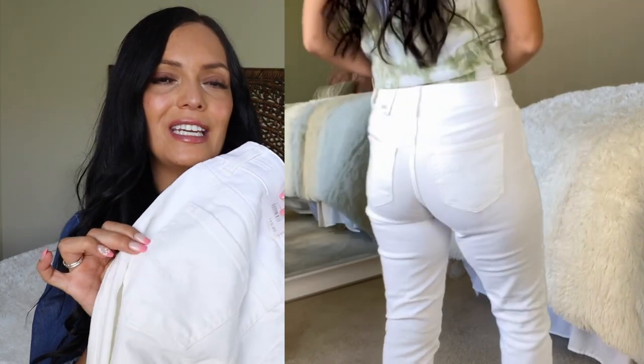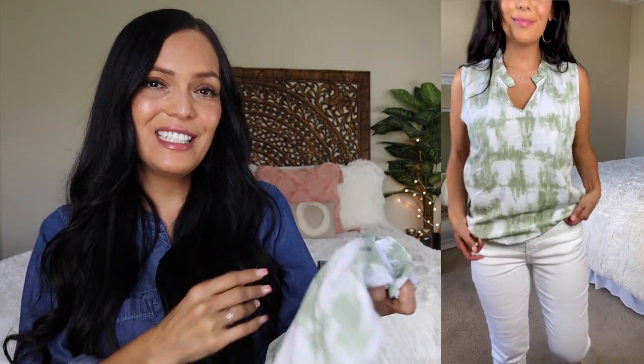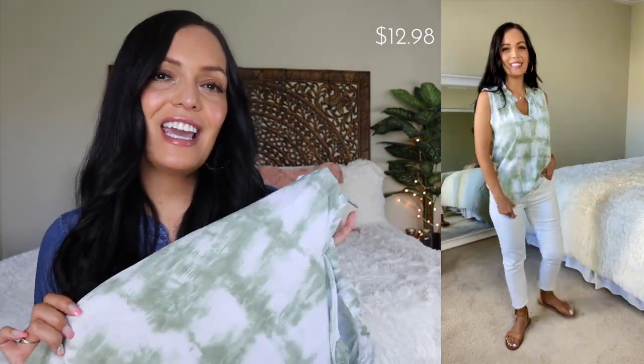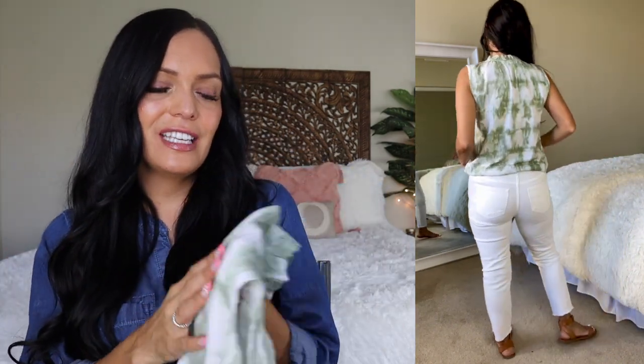I also liked that these had the threading on the pocket. These are a great white jean to go with all your summer tops. Moving on to one of those summer tops — this is a tie-dye blouse. It has a v-neck and a little ruffle hem at the top. This is by the line Time and True, and I got a size small. This is $12.98 and it's 100% rayon — nice and lightweight, and it feels like a cool top for summer. I really loved the sage green and white, and I know these will go great with the white jeans and the light wash shorts.